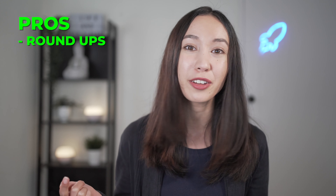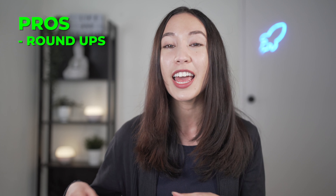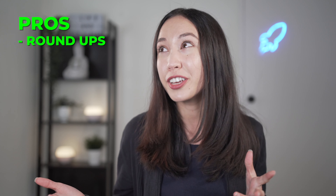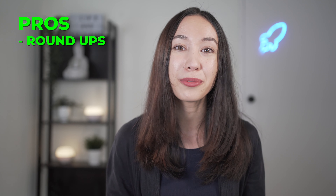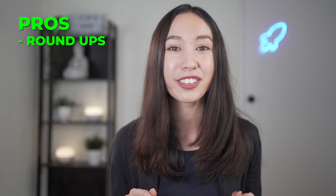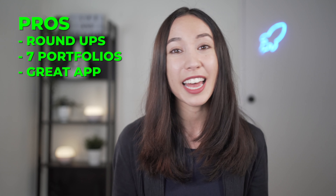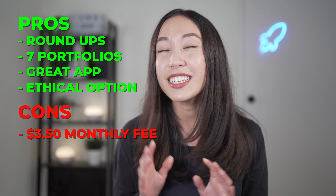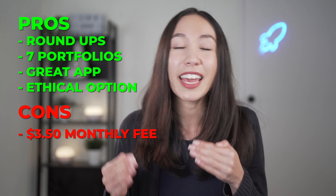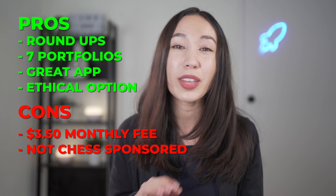So what are the pros and cons of investing in Raiz? One of the biggest pros is the amazing roundup feature. You connect your bank account to Raiz, and whenever you make a purchase, Raiz automatically rounds up and deposits the excess into your account to be invested. For example, if a coffee costs $3.50, Raiz rounds up to $4 and invests that $0.50 for you — a frictionless, pain-free way to start investing. They also have a wide range of portfolios, a great beginner-friendly app, and an ethical portfolio option. On the cons side, the $3.50 monthly fee can eat into profits when you have a small balance. Raiz is also not CHESS sponsored, though the funds are insured.